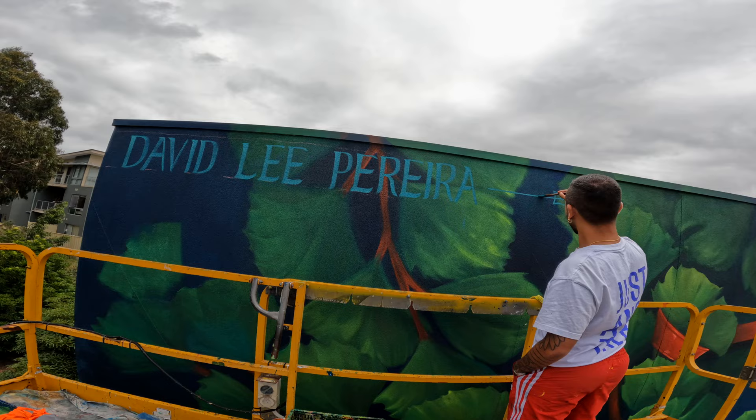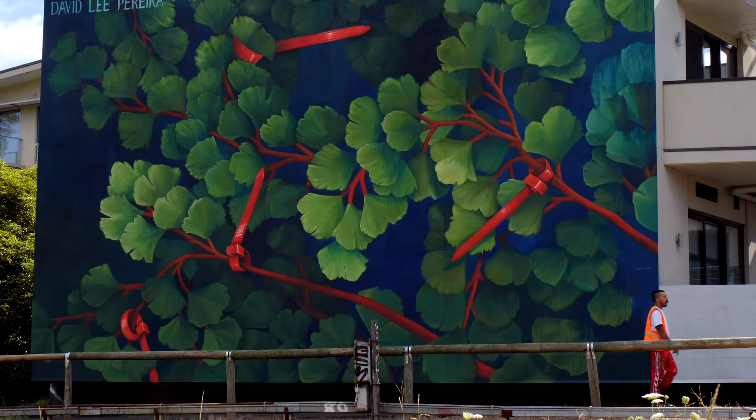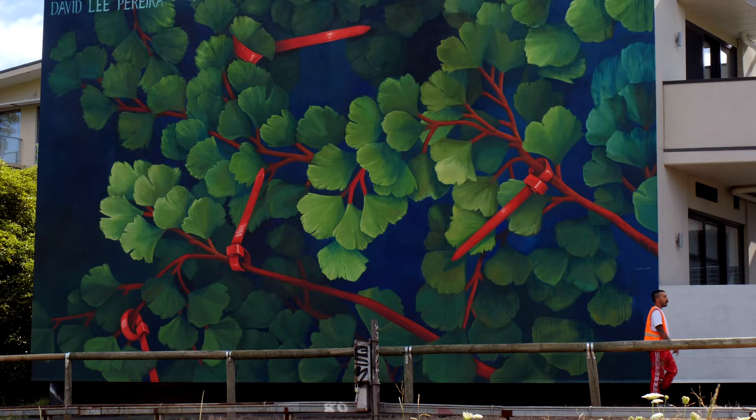We live in these suburban jungles that have all these large concrete buildings of squares and shapes. So to feature the landscape in a larger than life fashion kind of makes people feel a part of something greater than themselves.